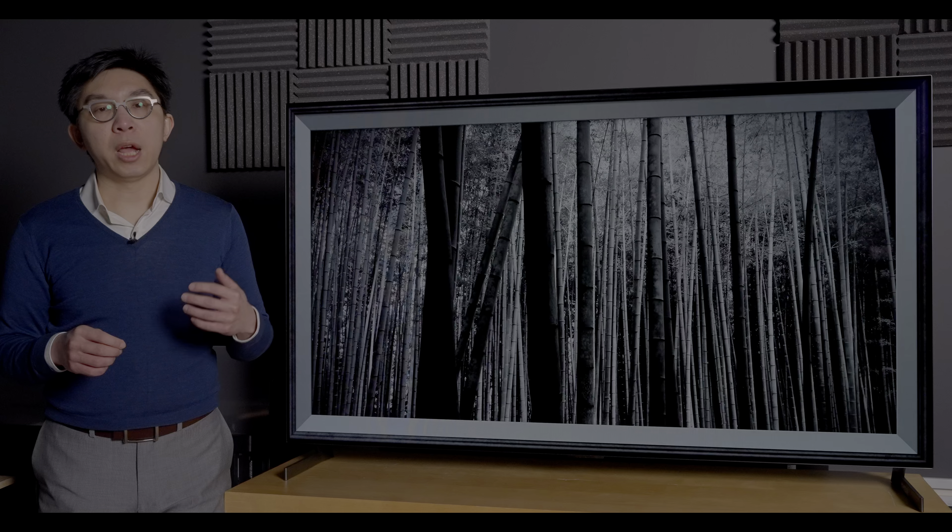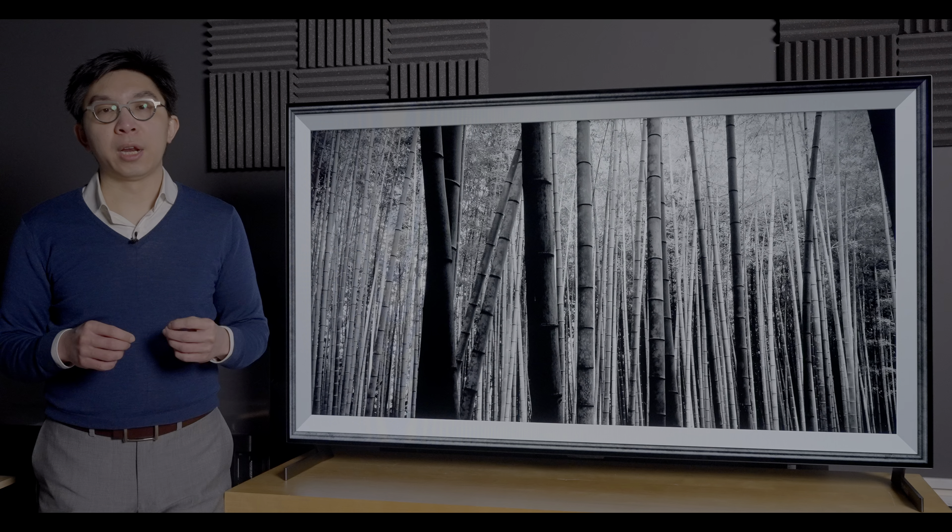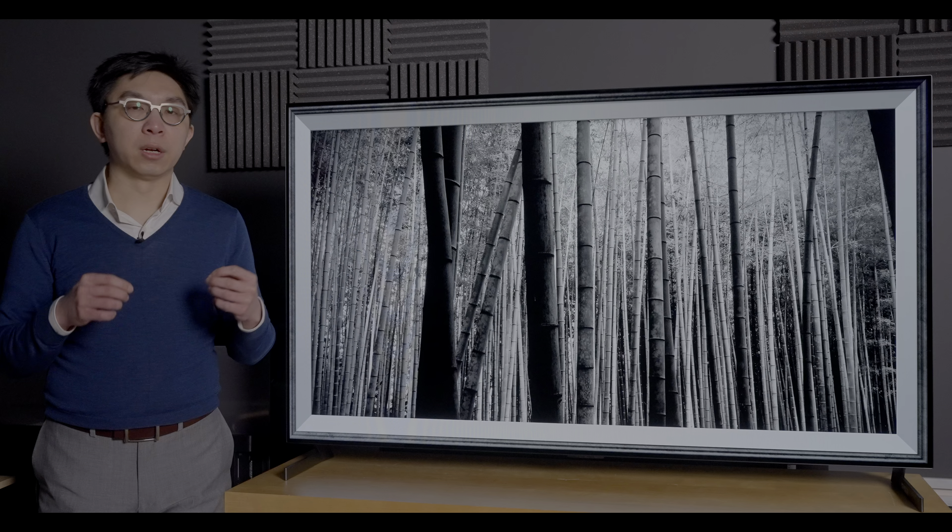Out of the box in the most accurate Cinema picture preset, shadow detail in both HDR10 and Dolby Vision content looked darker than reference. But after calibration, the G1 presented the fade-in-from-black sequence from The Revenant in a smoother and clearer manner than we've seen on any LG OLED to date. We checked the end credits of Mindhunter in Dolby Vision on Netflix and confirmed that blacks were not elevated both before and after calibration.